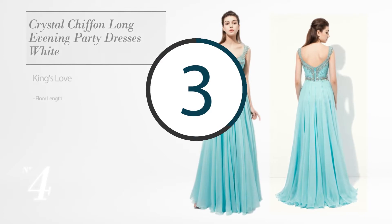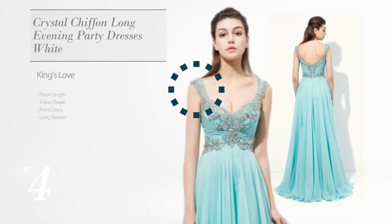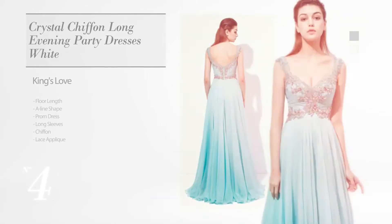Number 4. Floor Length A-Line Prom Dress. Featuring long sleeves, made of quickly drying chiffon, accentuated with lace applique, available in light gray and lily white colors.